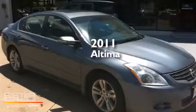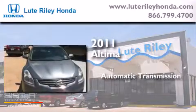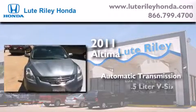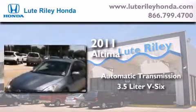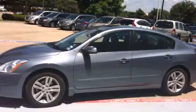This is a 2011 Nissan Altima. This car has an automatic transmission and a 3.5-liter V6. Features include cruise control, a rear window defroster, and a CD player.